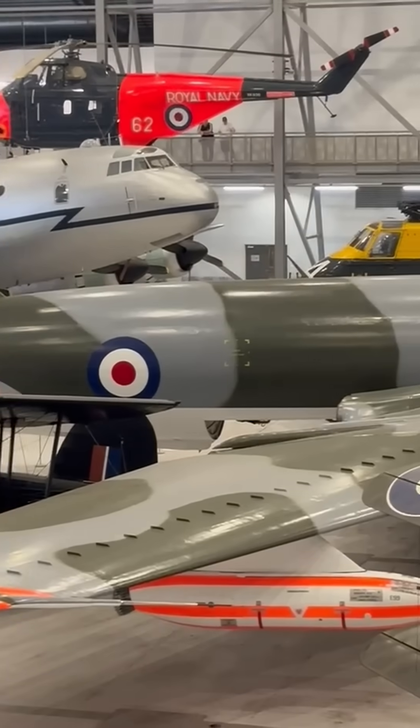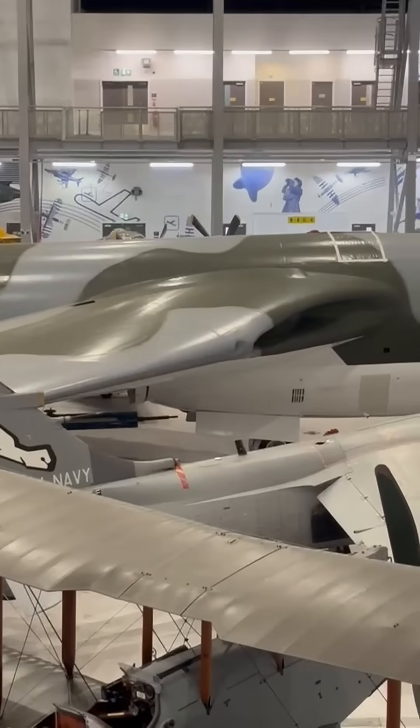Despite its size, the Victor was known for its smooth handling and futuristic cockpit layout.